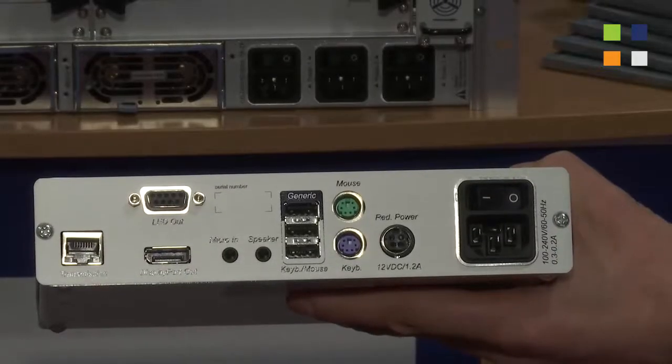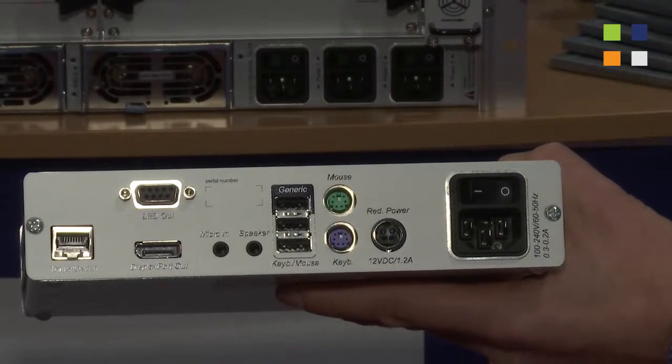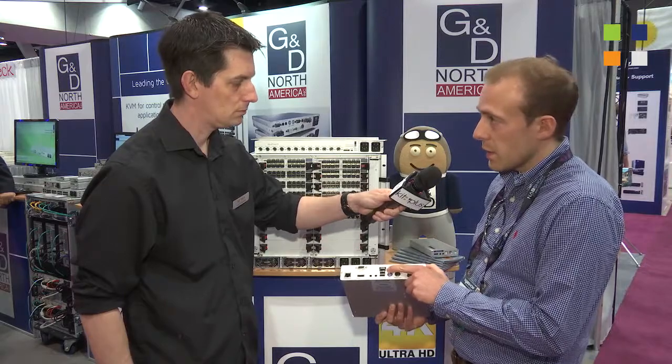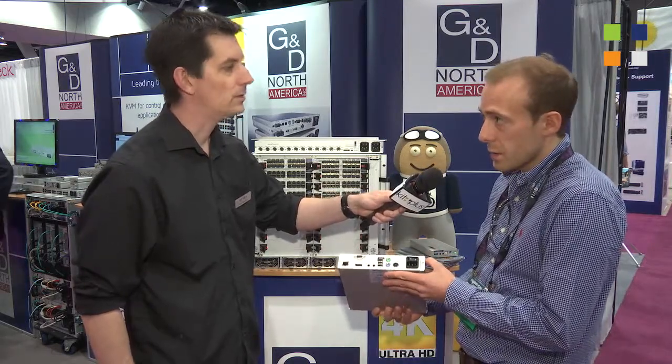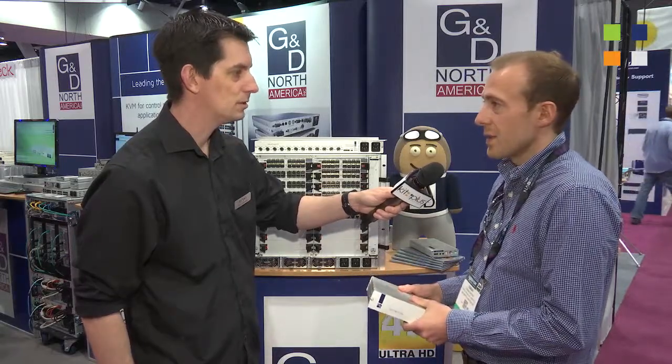The receiver unit has redundant power supply, a PS2 interface, and an interface for USB HID. Also new is an interface for generic USB, which is really nice if you want to use a touch screen or touch monitor. And basically that's it.